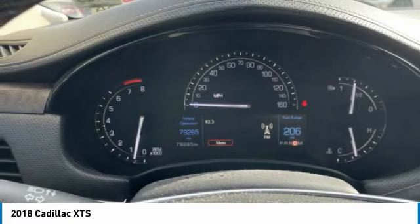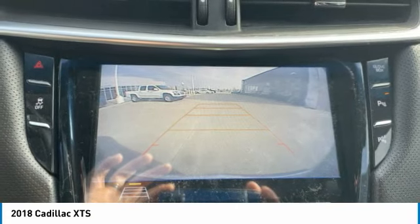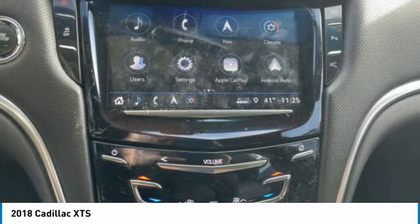Front and rear performance tires, integrated turn signal mirrors, variable speed intermittent wipers, and navigation system.